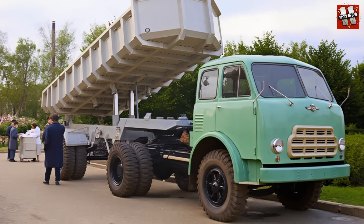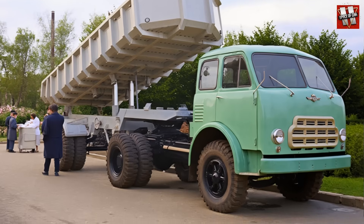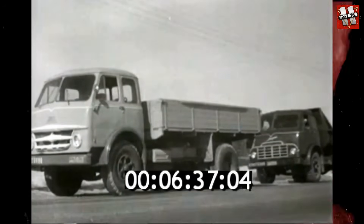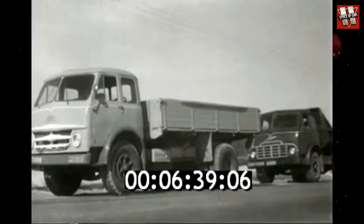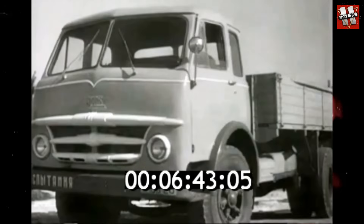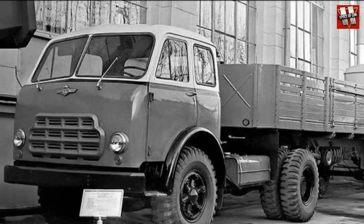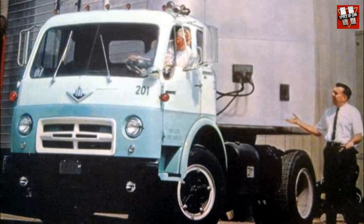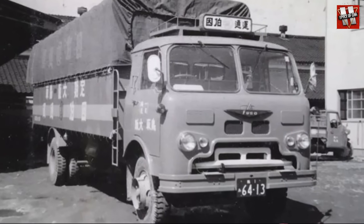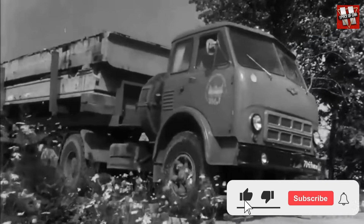It was envisioned that the future tractor unit would become the base for cargo transportation, which meant a design with the engine under the cab and a factory-installed sleeper berth. Almost immediately after the project began, the Belarusians managed to prepare the first prototypes, which were essentially 200 models with a new driver's cab. The design of the cab itself was partially based on the American International V-line, and sometimes the Japanese Mitsubishi Fuso T380 is also mentioned. Over time, however, the Belarusian design acquired its own original shapes.